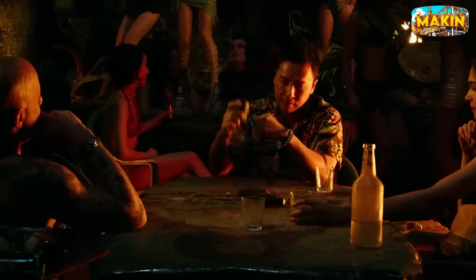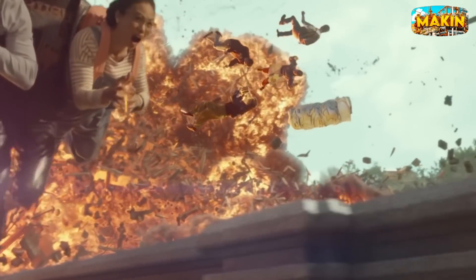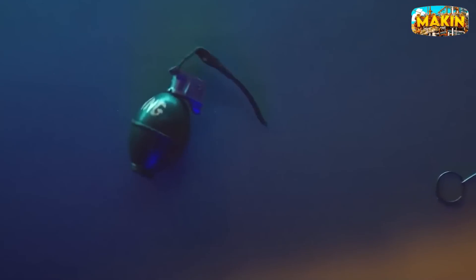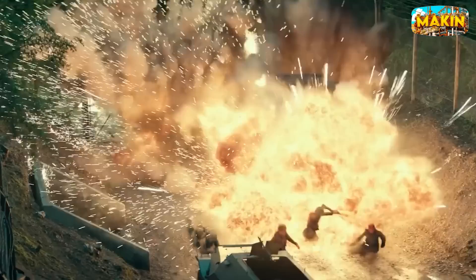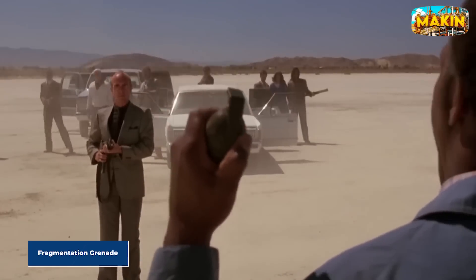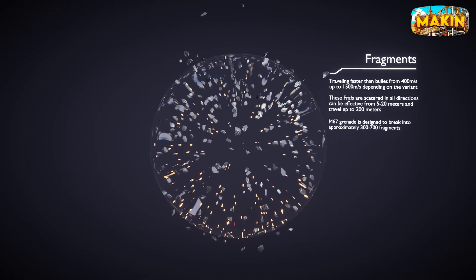Imagine holding a grenade, trusting its safety pin. What if it's designed to fail? The slightest movement can trigger a deadly explosion. How safe would you feel knowing your life could be in danger at any moment? Grenades are small but powerful, making them essential in military operations. The most common type is the fragmentation grenade, a device that explodes and sends out metal pieces causing injury or death to anyone nearby.